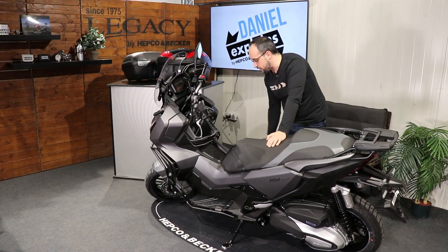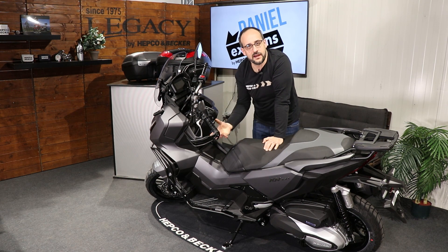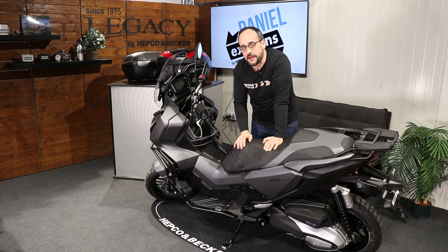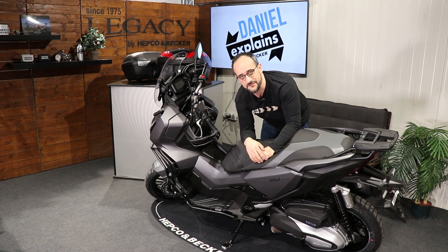It goes all the way around this scooter, so in case of a fall it's decorative but it will protect you from some harm and protect your bike. As for the protection parts, we also have a little gimmick here at the side stand — our side stand enlargement.